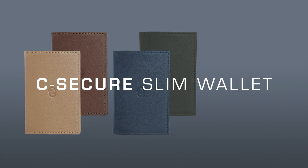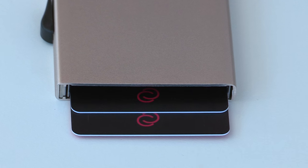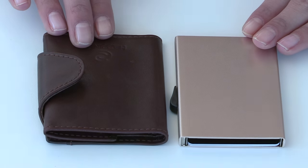Hello, I'm Matt from Happiness Trading and I'd like to introduce our C-Secure Slim Wallet. In the last years we developed our first two C-Secure cardholders.